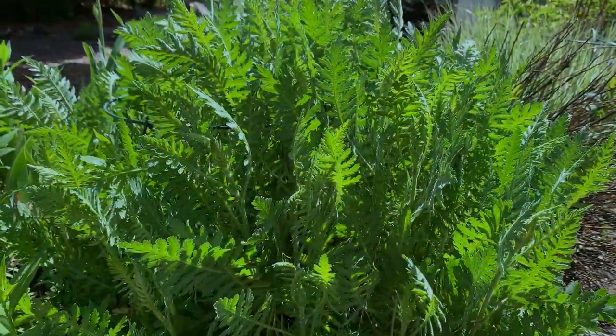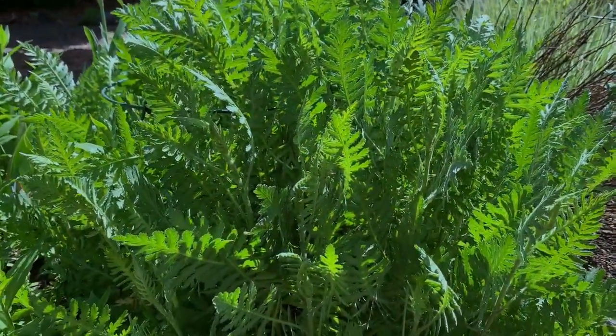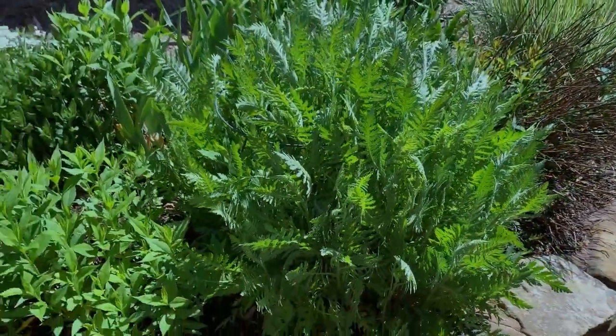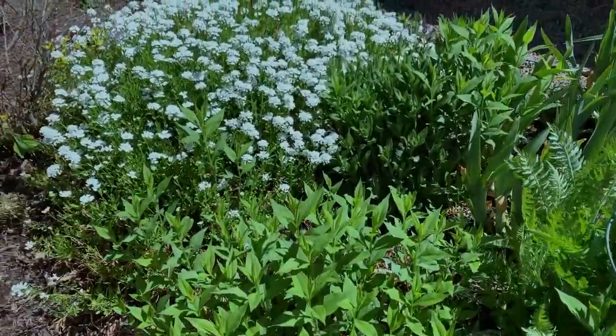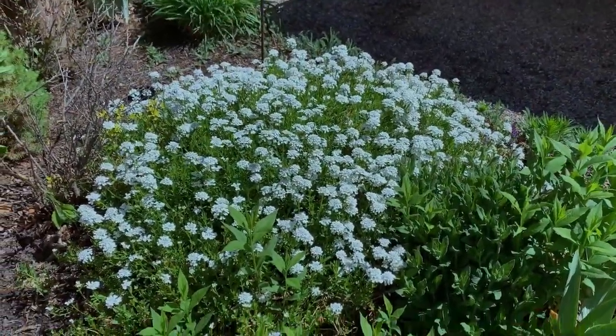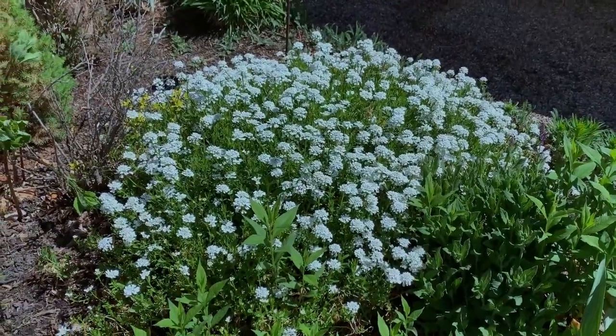Look at this lovely yarrow — this is going to be beautiful in the late summer with yellow blooms. And I have some tall garden phlox here. And then this patch of candy tuft is always so bright and cheerful in the early spring.